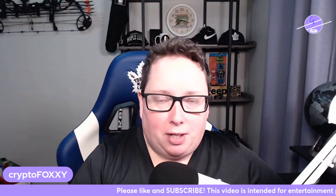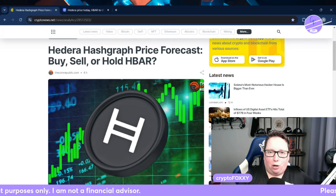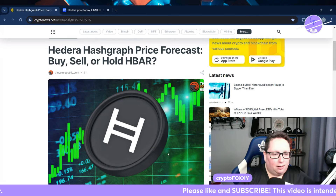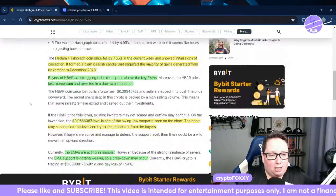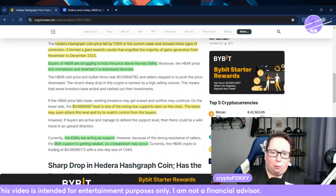Hey everyone, how's it going? Today I'm Crypto Foxy — thank you so much for stopping back by my channel. In this video I'm going to give a quick update on HBAR for all you awesome Hedera HBAR fans. Before we get into it, smash the like button and if you're not subscribed already, please consider subscribing. I put out content for Hedera, Kaspa, and many other different cryptocurrencies.